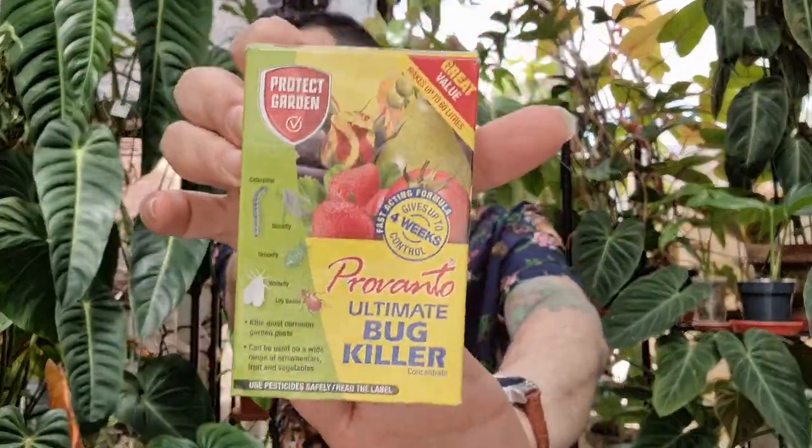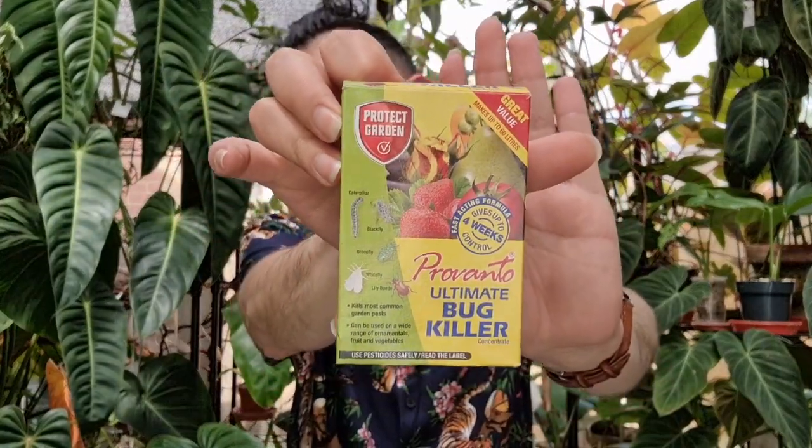What worked for me with thrips is a systemic bug spray. I got concentrate because buying bottles every time during a big infestation was getting expensive. In the UK this is called Provanto Bug Killer. Being systemic means you spray the entire plant until it's dripping — do this somewhere like the bathroom. Avoid getting it on your skin or breathing it in too much; it can be an irritant.